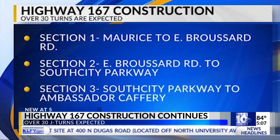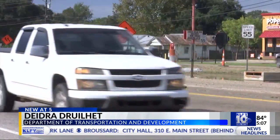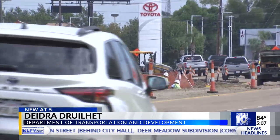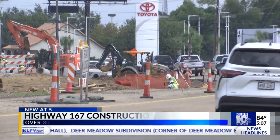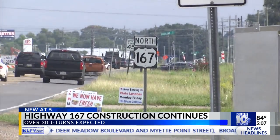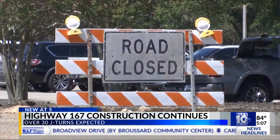With focus on Section 3 now, that includes South City Parkway to Ambassador Caffrey. This particular project involves enhancing drainage along there, so they have been completing the drainage work throughout this corridor, cutting cement, laying asphalt in areas, and also putting down the aprons for truck drivers for the jay turns.